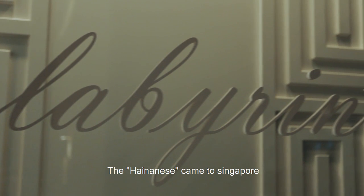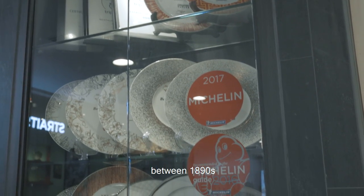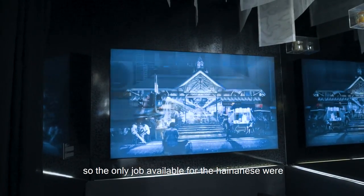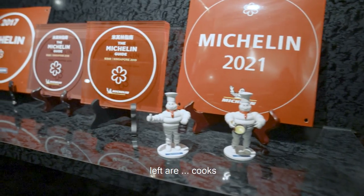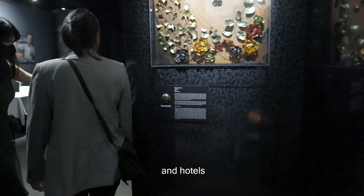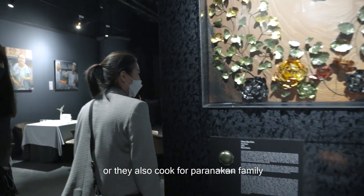The Hainanese came to Singapore — they were the last dialect group to arrive, in the 1890s. The Teochew, Hokkien, and Cantonese were all here before already. So the only jobs available for the Hainanese were as cooks. They cooked for the British, in cookhouses and hotels, and also for Peranakan families.